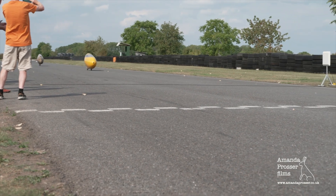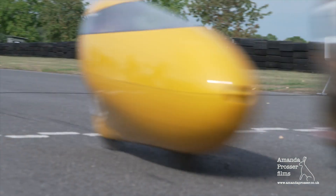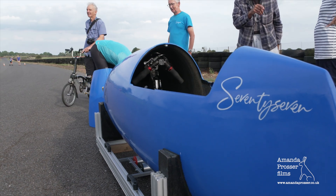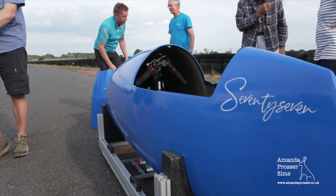Among the riders was Russ Bridge who, besides turning in some seriously fast laps in his yellow streamliner, was getting in some preparation with a different bike named 77. His team are shortly taking it to attempt a record at Battle Mountain, Nevada in the US. "I'm Russ Bridge, the rider and builder of this. We're going for the British human powered land speed record, which is currently 76 and a half miles per hour, so I need to do 77. Hence the bike's called 77."